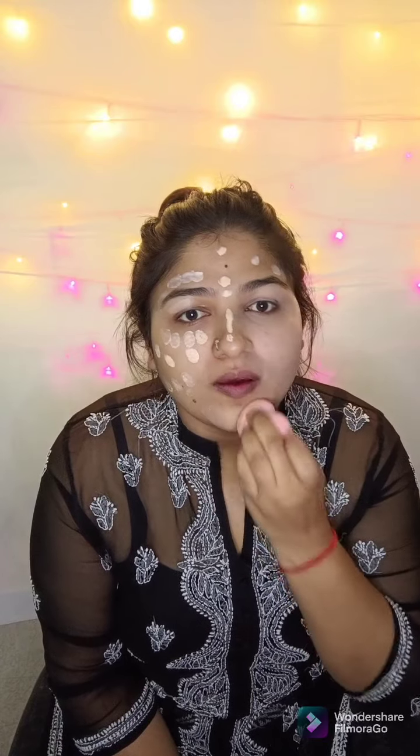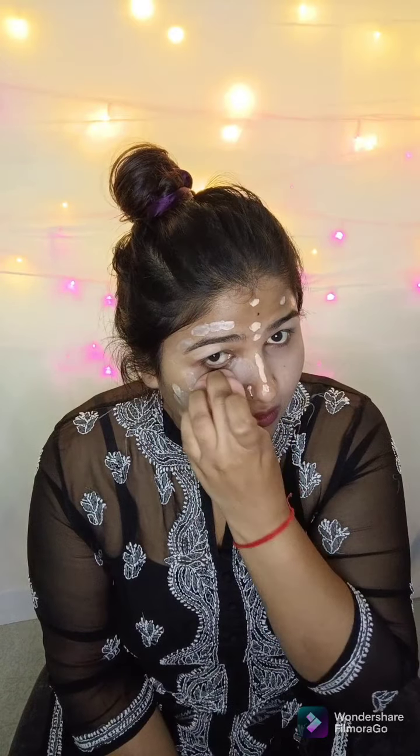I'll blend this out with a damp sponge, or you can also use a foundation brush to blend it out. I'll also apply on my neck and cover my ears off camera.